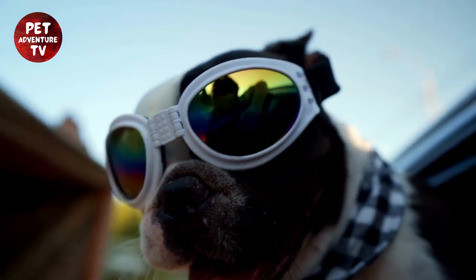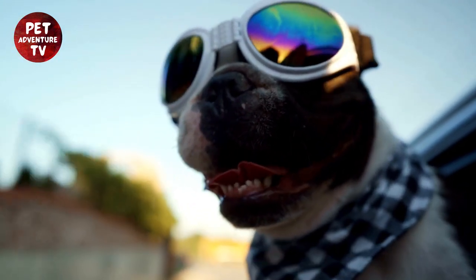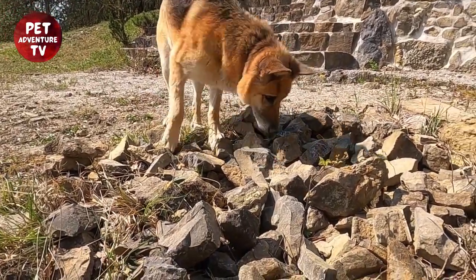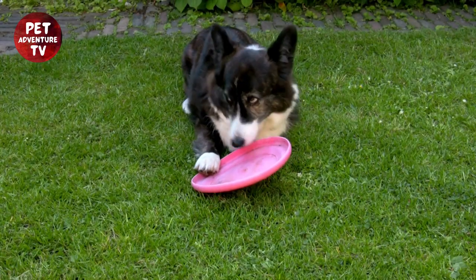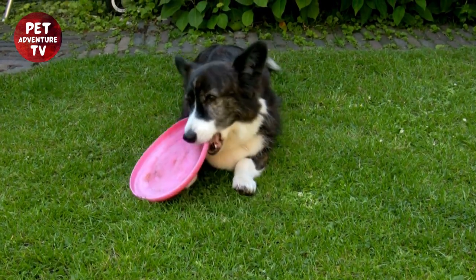Positive reinforcement helps reinforce good behavior. Remember to praise and reward your furry companion whenever they exhibit the desired actions. Attending workshops and seeking guidance from experienced handlers can provide invaluable insights. Learning from others' experiences can significantly improve your training approach and overall performance in the ring.